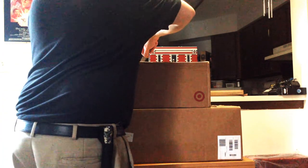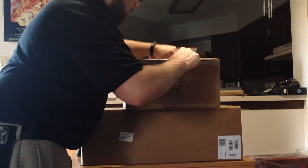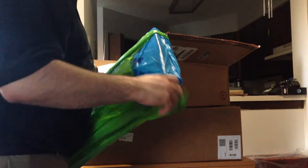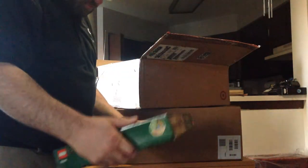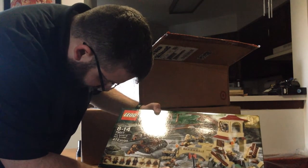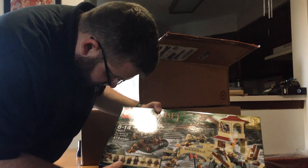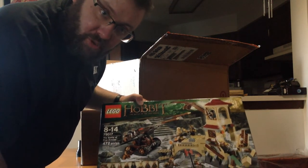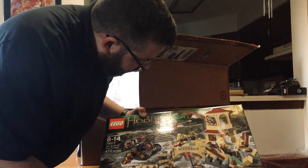This is a BrickLink order. This should mark the completion of my Hobbit Lord of the Rings sets. This is 79017, Battle of Five Armies. Huge selection of minifigs — we've got Thorin Oakenshield and the King under the Mountain. But more importantly, we've got Dain Ironfoot. I'm excited to have that minifigure in my collection — look at him. The only thing I'm disappointed in is it doesn't have the Battle Warthog that he rode into battle in the movies. But all the less, looking forward to putting that together.